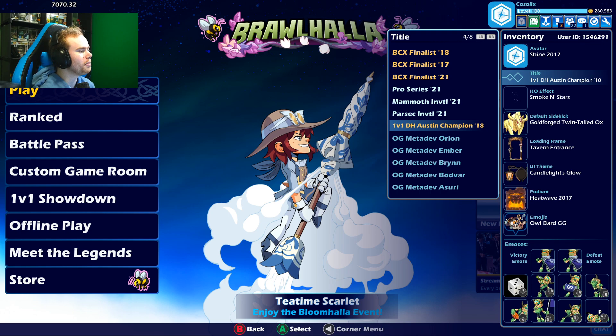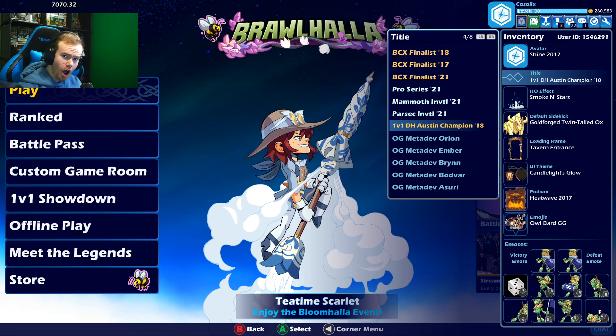And then a little cherry on top: the 1v1 DreamHack Austin Champion 2018. I will flex this tournament win till the day I die — that's how proud I am of myself. This title, no one else has except for me — the champion. Some people have the 2v2 champion, but not the 1v1. Let's go! So that is by far the rarest thing I own.